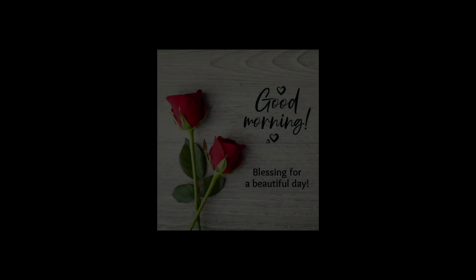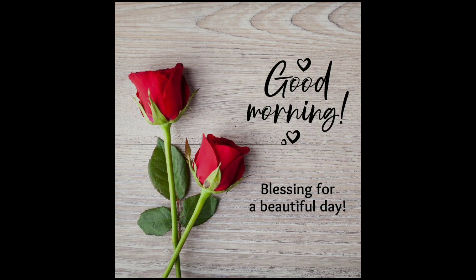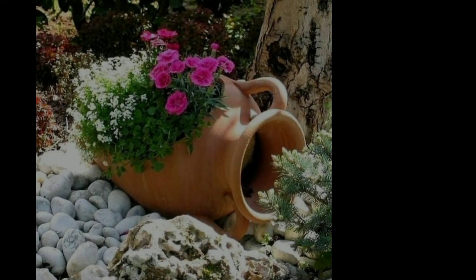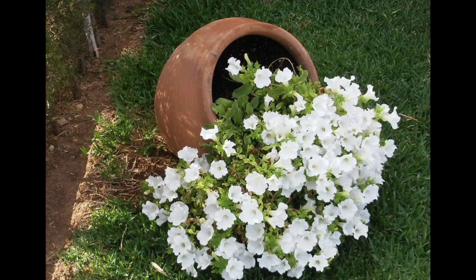Hello everyone, how are you? I hope all will be fine and happy. Welcome back to my channel, Unique Garden Info. Today my video topic is small beautiful small flower garden.